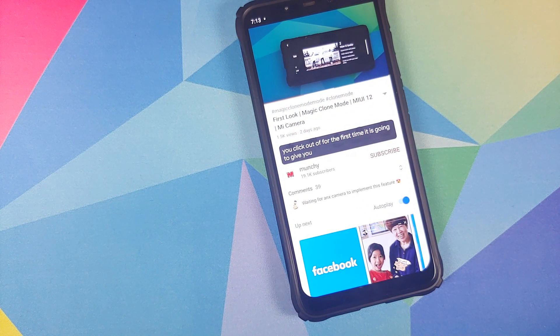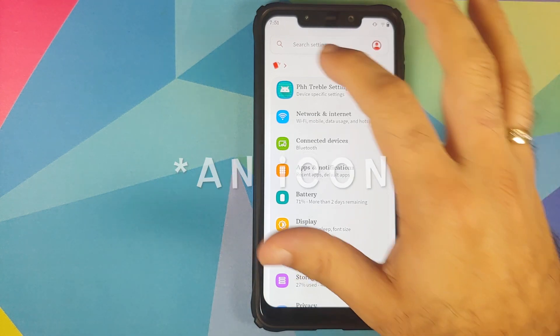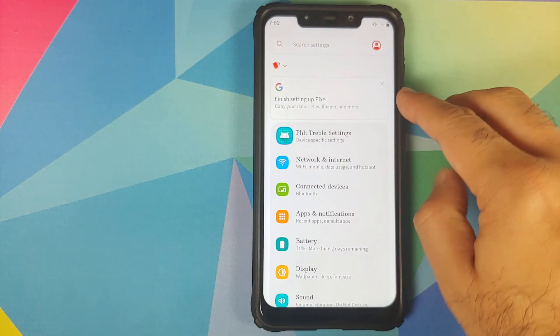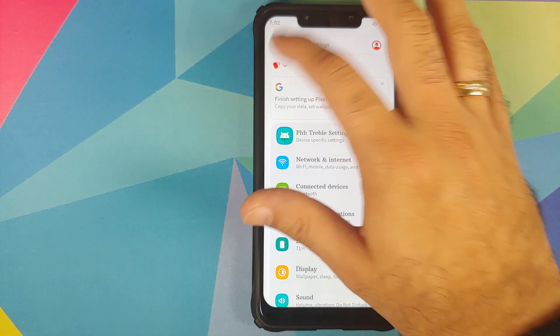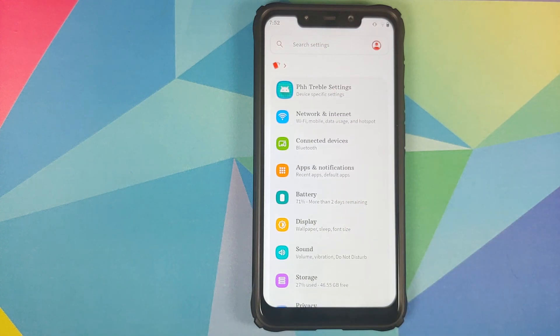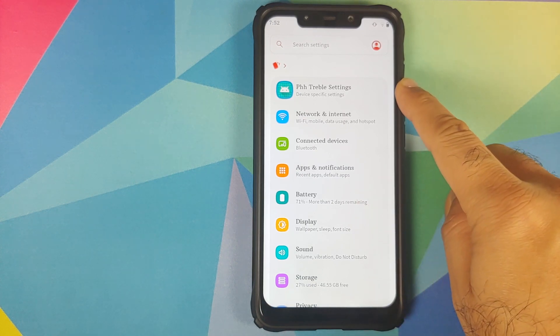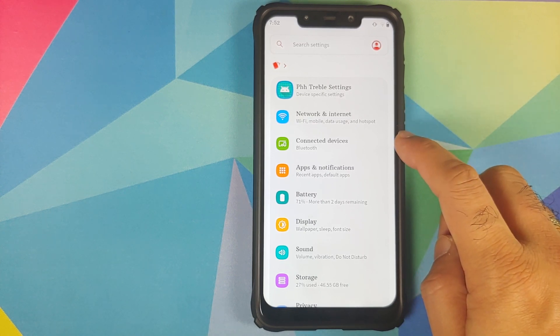Going into settings, the UI is very different. The main settings are inside a grey background and you have an icon on top — this is your dashboard conditions. Normal ROMs would display a whole box saying 'finish setting up', but Descendant X takes a different approach with a small icon which looks more elegant. Because this is a GSI you do have PHH treble settings. Nothing much to talk about in network, internet, connected devices, apps, and notifications.